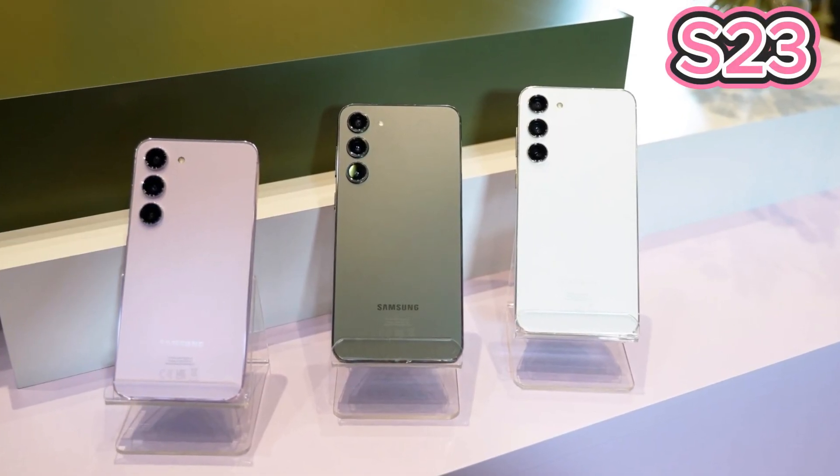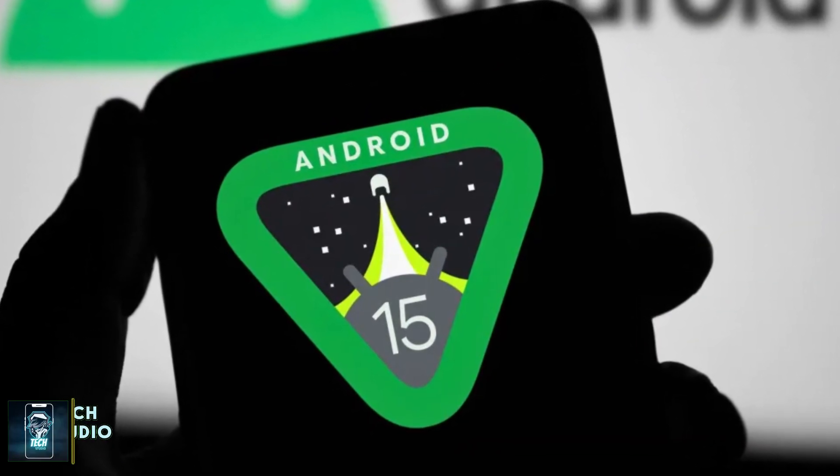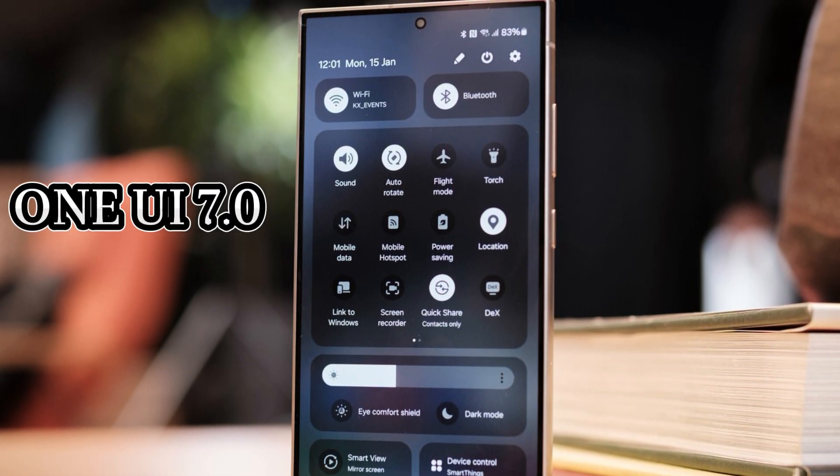The Android 15 journey for Samsung's Galaxy S23 series is officially underway. Samsung has finally made the test firmware for Android 15 available on its servers, a crucial step toward the highly anticipated One UI 7.0 update.